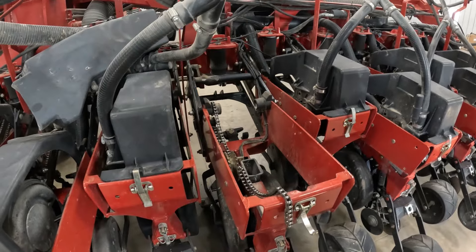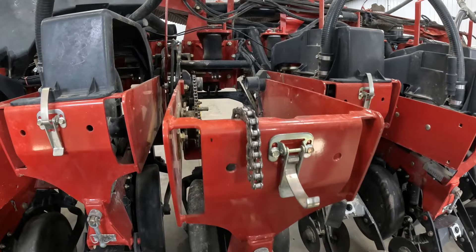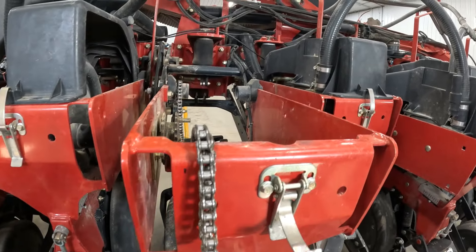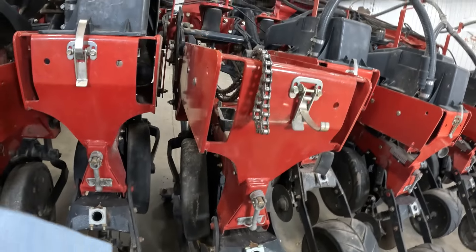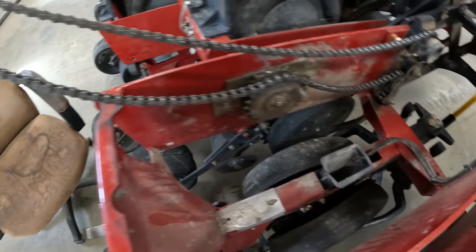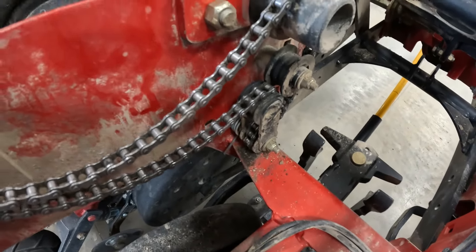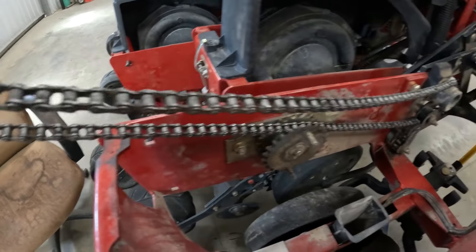Getting to the row unit finally. Another cold, windy day outside, so shop day. Trying to find the connector link on this chain — not having very good luck. This row unit is coming back four inches. We ran into something I have never seen before: this chain has no connector link on it. I don't know how they got it in through there. Take that bolt off, I suppose, and put it in. First time for everything.